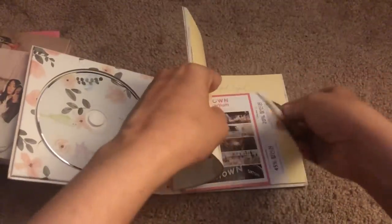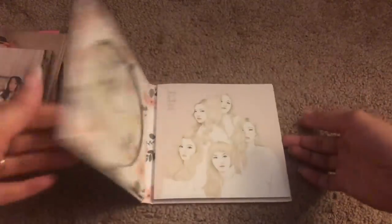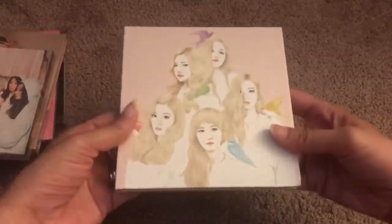I pulled Wendy — I feel like if I buy a Red Velvet album, there is a 70% chance there's a Wendy photocard inside.